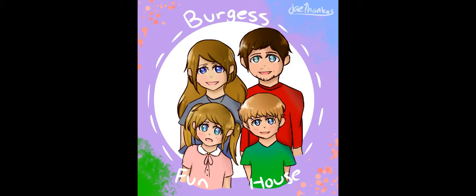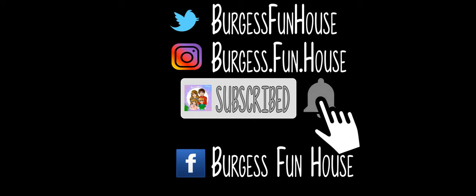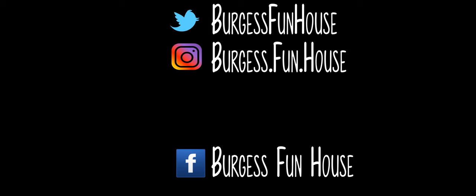Welcome to Burgess Funhouse. Come find us on Twitter and Instagram. Please subscribe and hit that bell to be notified of new videos.